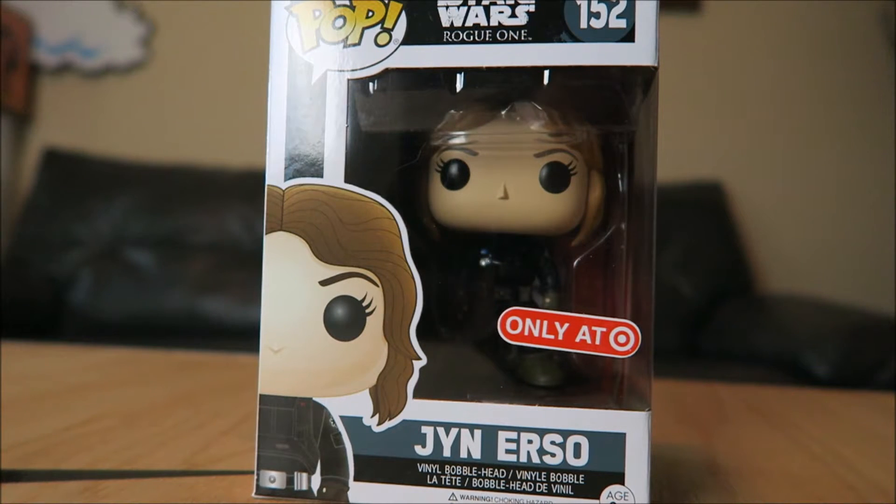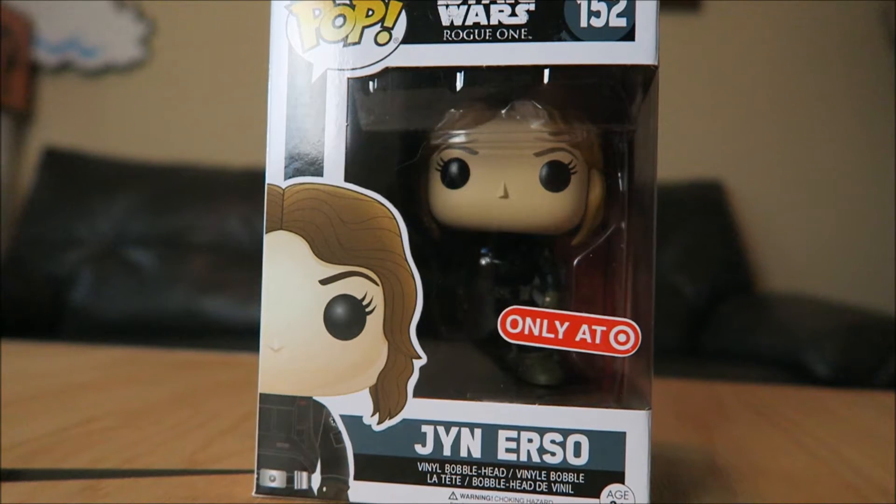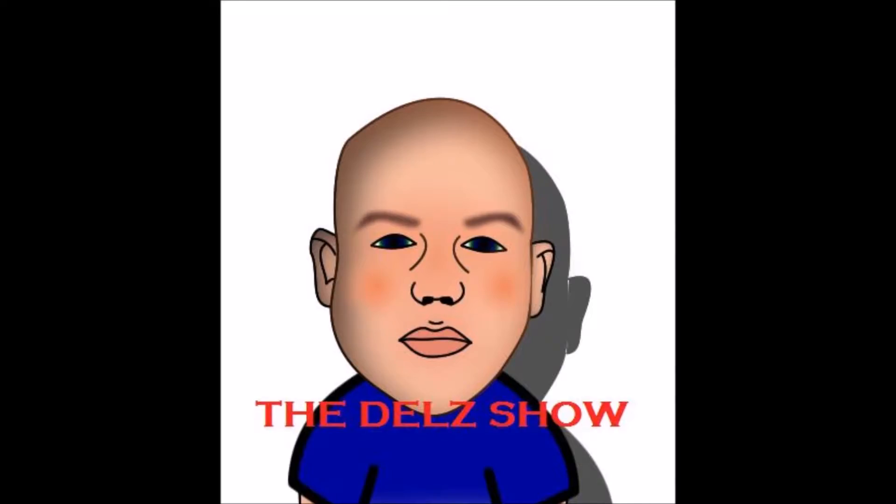Good news - there will be a giveaway for this Target exclusive. I will be hooking up one of my viewers with this. I'll tell you all the info after we hit Target. First, I want to show you the video of me going to Target to pick this up, so let's get into it - Jay Dallas at Target.